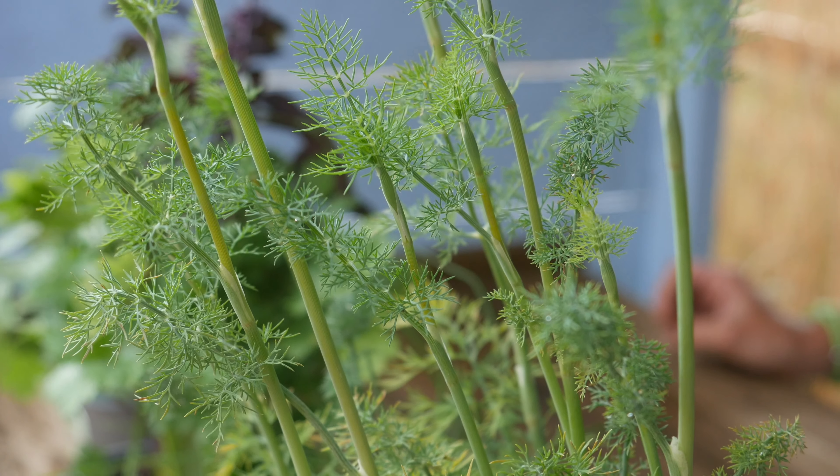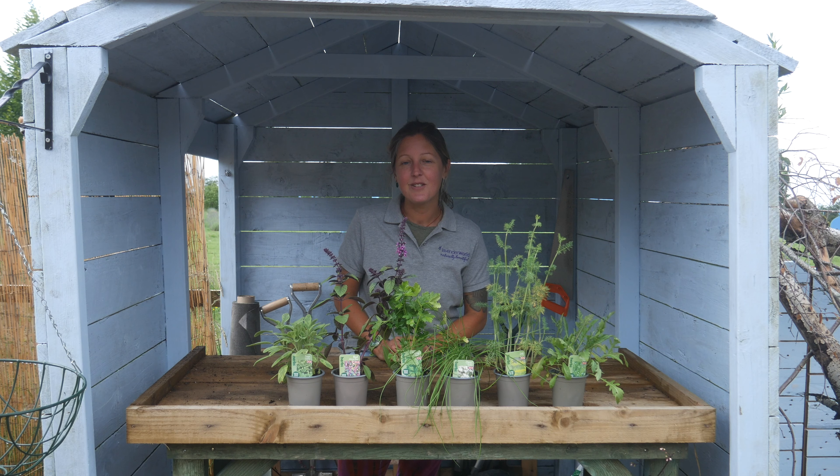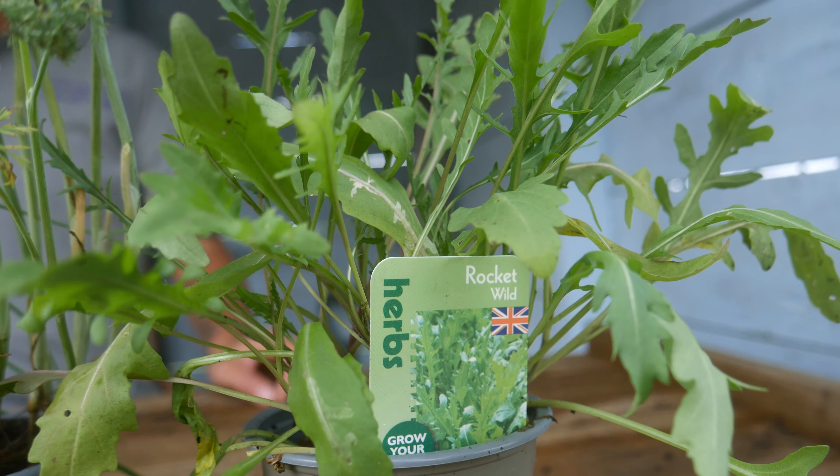We've got here it'll cover fish and meat dishes, pastas, we have annuals and perennials as well thrown in, so a mixture of plants for you to choose from.